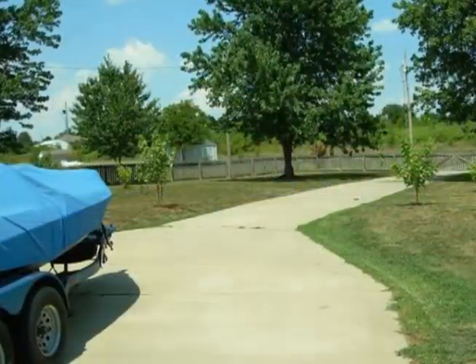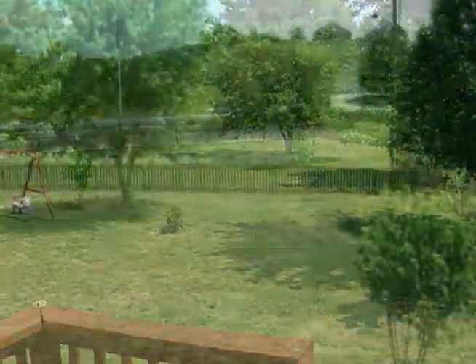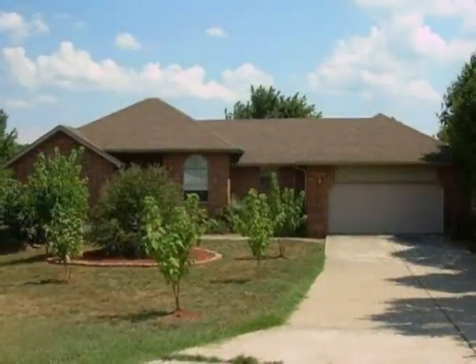The spacious fenced backyard has a second paved driveway off 17th Avenue, suitable for parking an RV, boat, or additional vehicles. Call today and learn more.